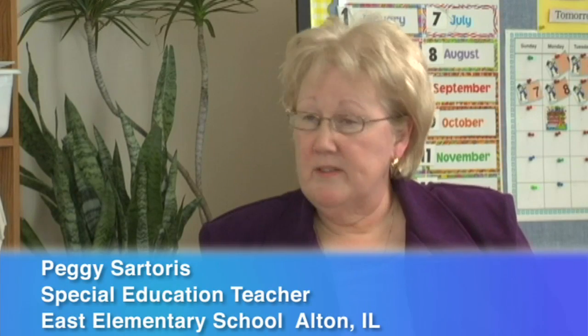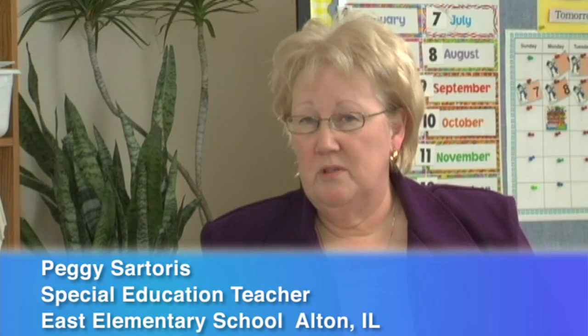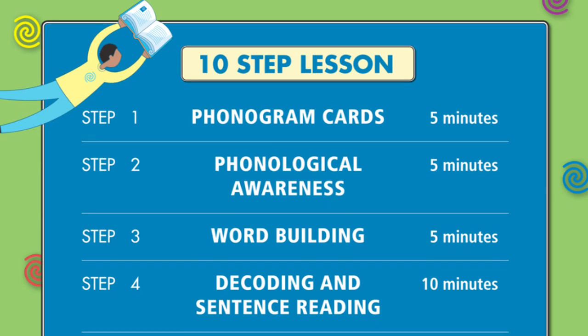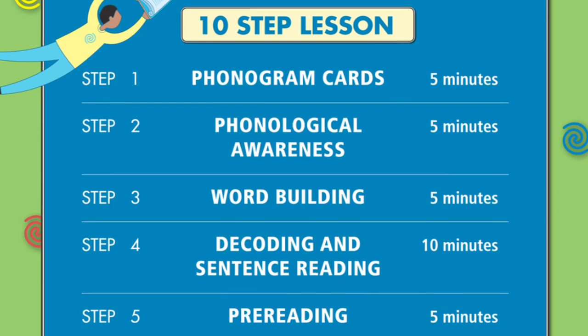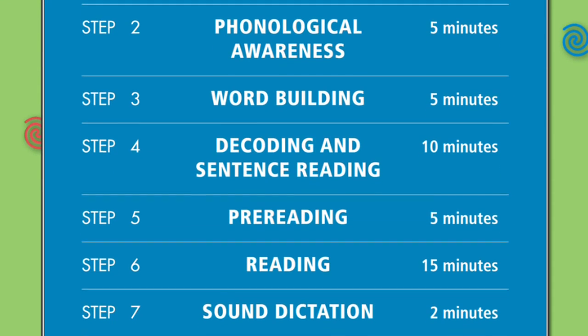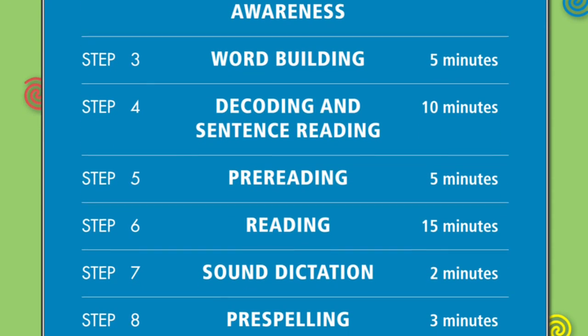It builds their confidence and their self-esteem, and it gives you loads of opportunities to describe their successes. The consistent, sequenced, ten-step lesson structure at each level of SPIRE provides the frequency and intensity of instruction needed to master concepts and create fluent readers.